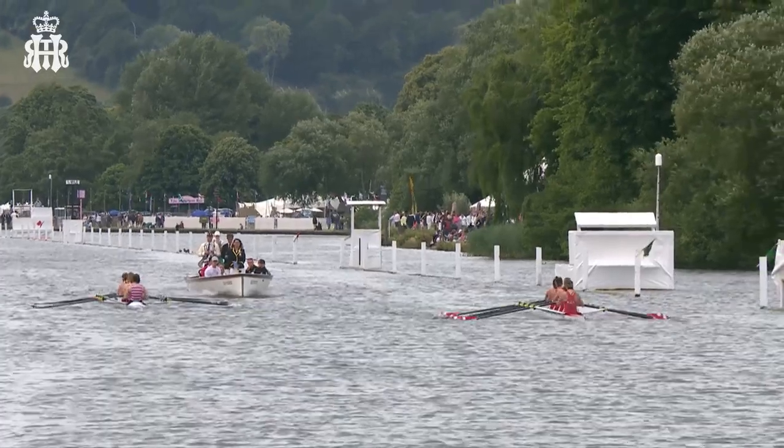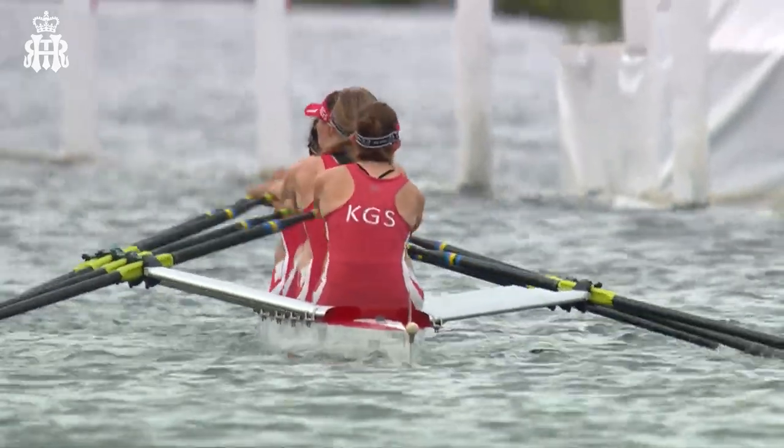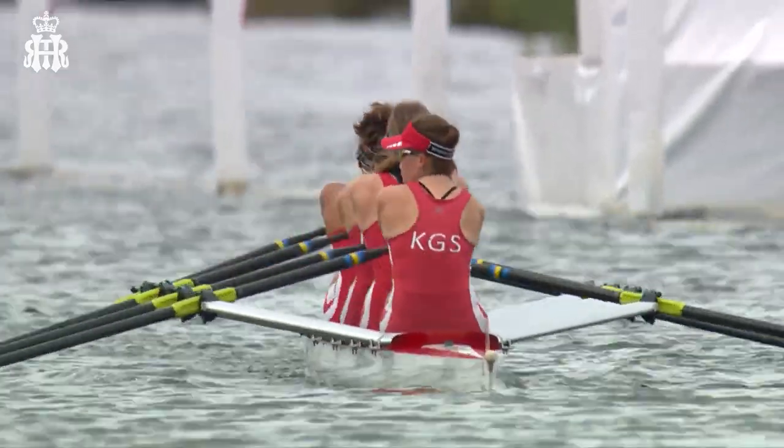Kingston Rowing Club tried to qualify for Women's Henley and was the fastest non-qualifier, so it's amazing that they've managed to get a race here at the Royal Rowing Club just two weeks later.